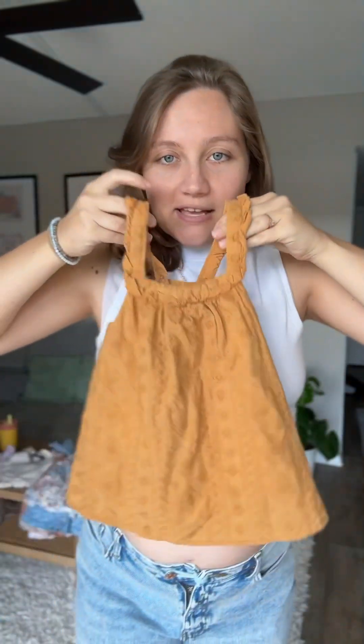Next one is this little tank, which I think is supposed to actually be a tank, but she can wear it as a dress right now. And then as she gets bigger, she can wear it as a tank with little leggings or whatever underneath. Super cute — it's a little wrinkled in the back but it has a little bow, and this one was $3.50.